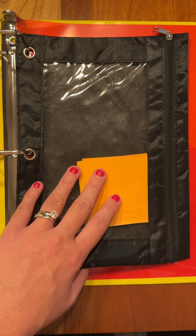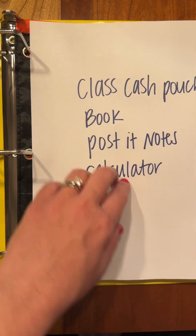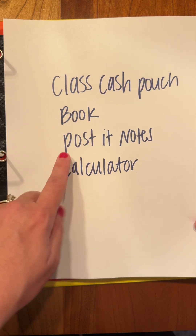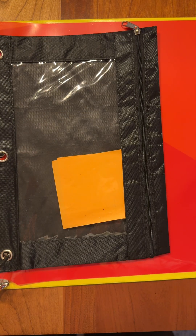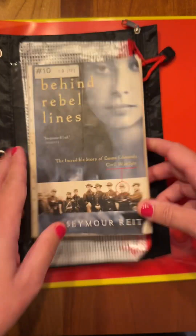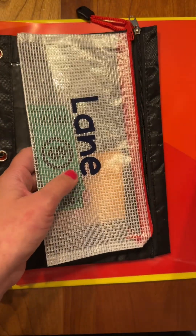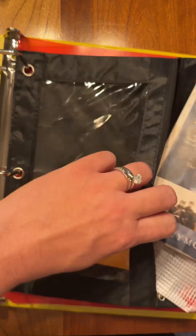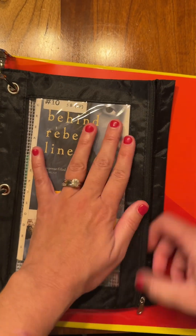The second pencil pouch for sure goes in your binder. This pouch is going to contain your class cash pouch, our current novel study — the first book we are reading is called Behind Rebel Lines — some Post-it notes, and your calculator for math. All of that fits so nicely in there, and that way you always have it with you.